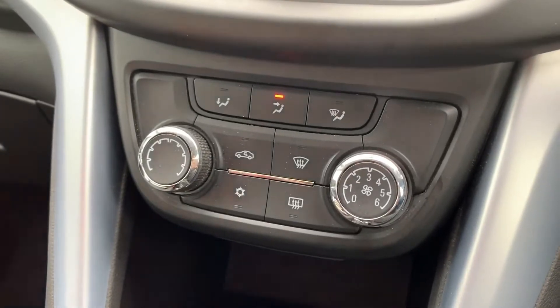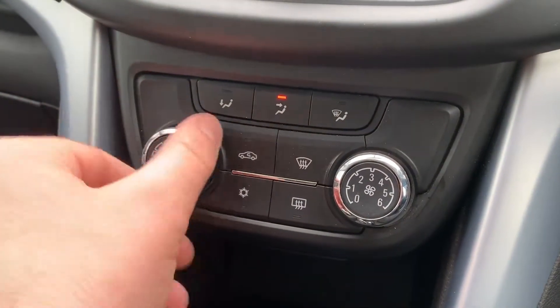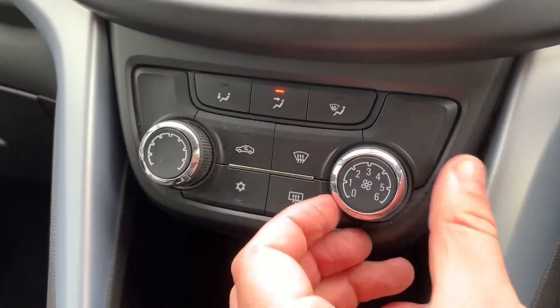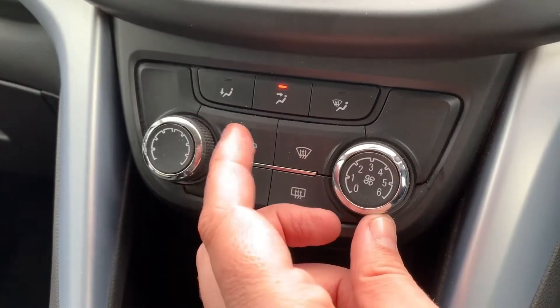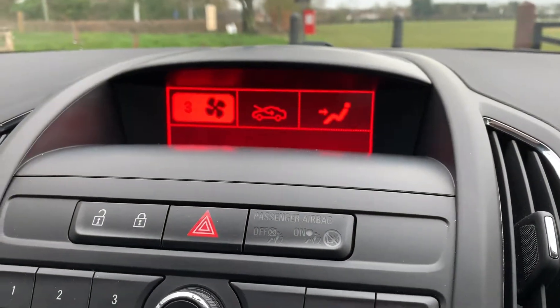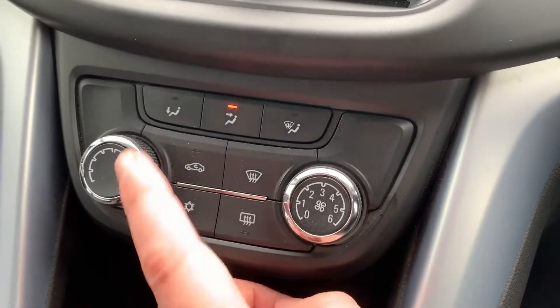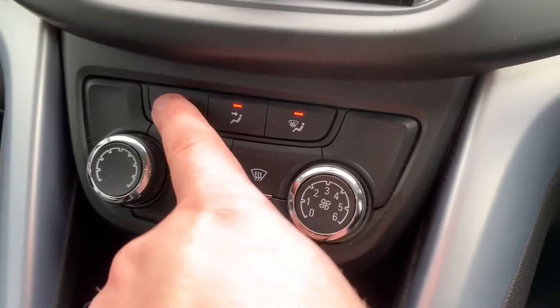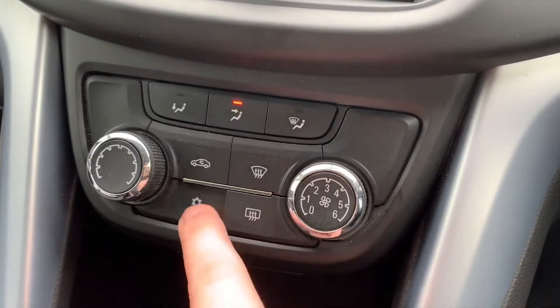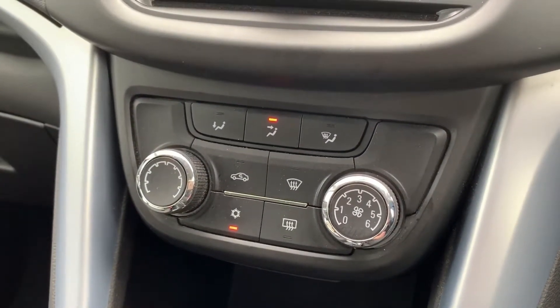Below that we have the air conditioning. Temperature is adjustable with this dial — hot, cold, or somewhere in between. Fan speed you adjust on this one, and your fan speed will show up on the screen just there as well. You can determine where you'd like the air to be distributed within the car, then hit that button to turn the air conditioning on, and the same again to turn it off when you're ready.